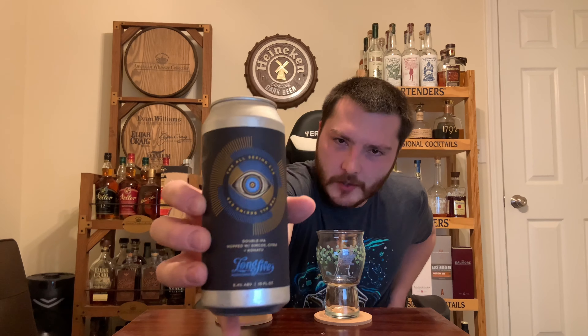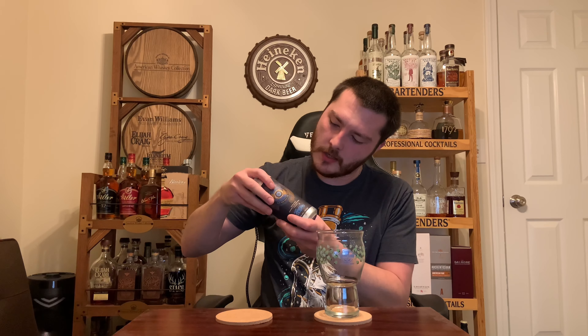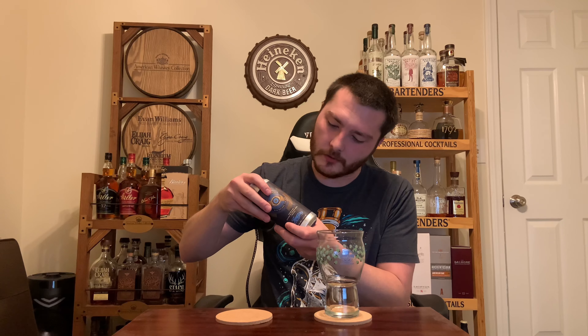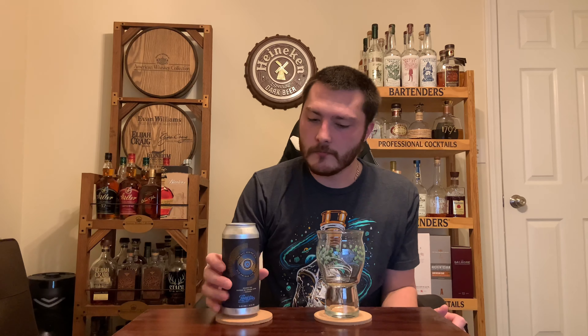Welcome to East Coast Hotel Reviews. Today we're reviewing a beer by Long Live Beerworks — this is their The All-Seeing Eye, a double IPA hopped with Simcoe, Citra, and Kohatu hops, 8.4% alcohol by volume, canned 10-4-2022. Today is 12-9-2022, so this beer is a couple months old, brewed in Providence, Rhode Island.